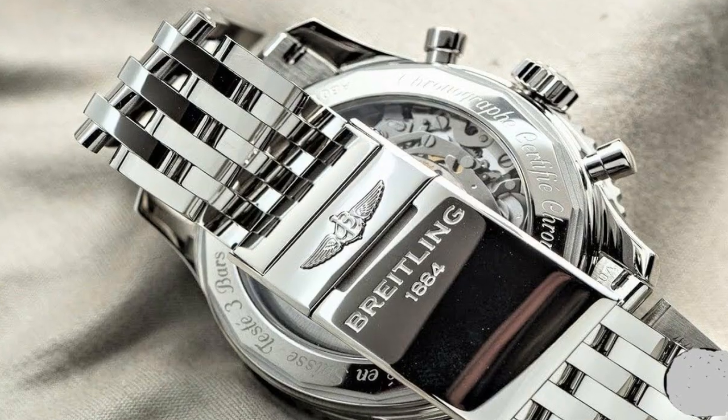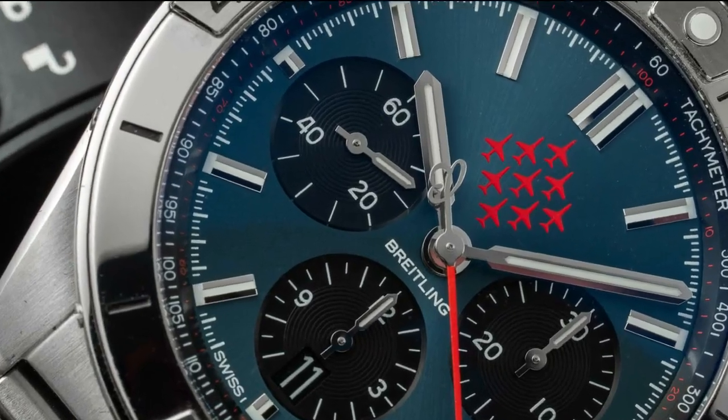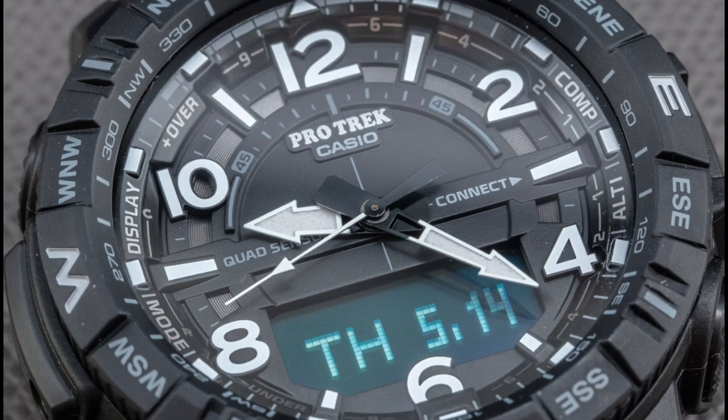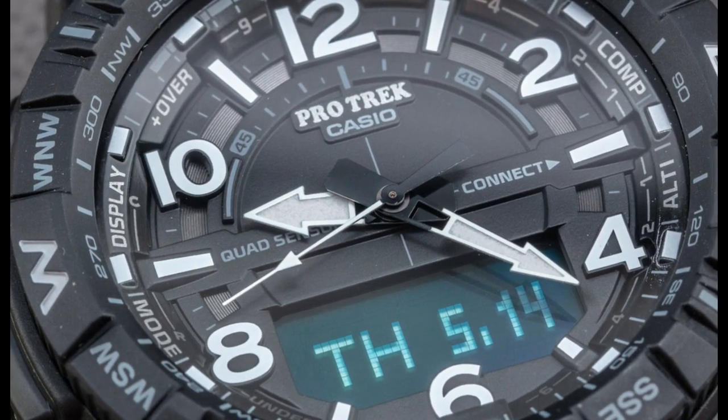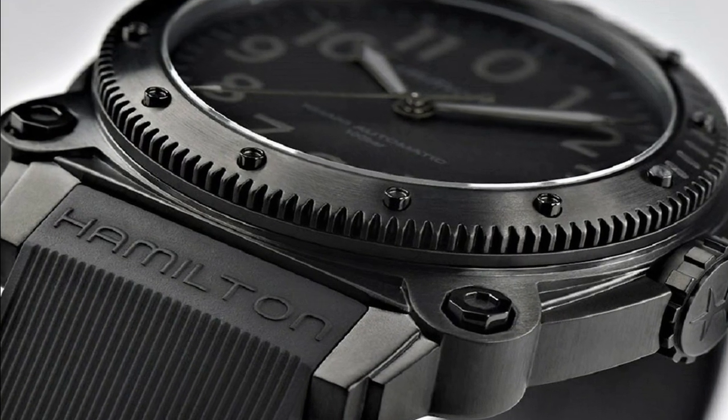Hello friends, if you are looking for the best new tactical watches for men, you are in the right place. All the watches' product buying links are given in the video description. Please like, comment, and subscribe to my channel for more videos, and press the bell icon for new video notifications.